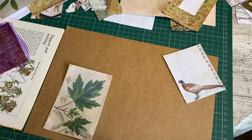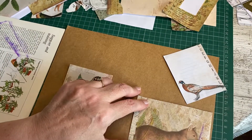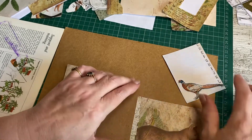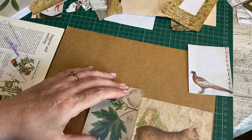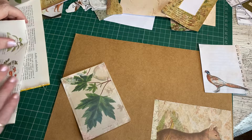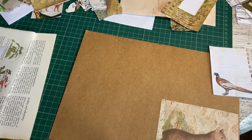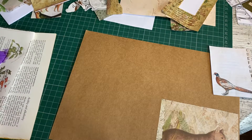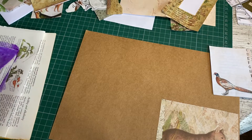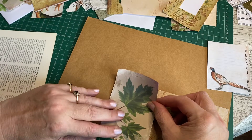Sometimes it's nice to chat to people who understand the strangeness of us junk journalists - the things we collect and the things we're excited about. For example my little tatty bit of sellotape that I shared in the last video. I have friends who aren't crafters who just don't get it - they'd think I was nutty if I started having excited conversations about pieces of sellotape and junk mail.